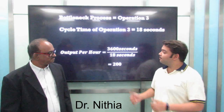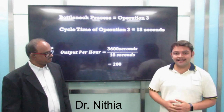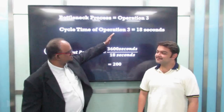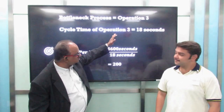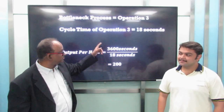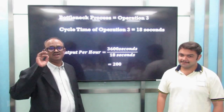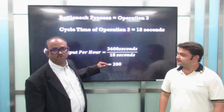Sir, our bottleneck is 18 seconds. So can we eliminate this — is there any scope for improvement? Yes, we can improve this. The bottleneck process will control the maximum output you can make. Your maximum output at a bottleneck of 18 seconds is 200 cars an hour, so the only way to increase output is to reduce those 18 seconds.